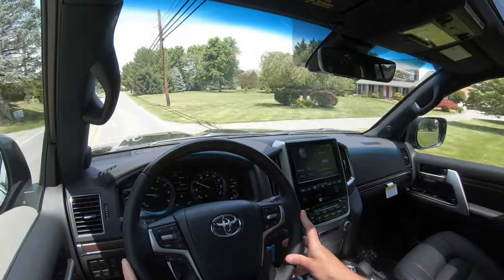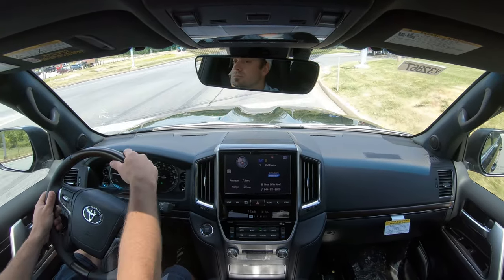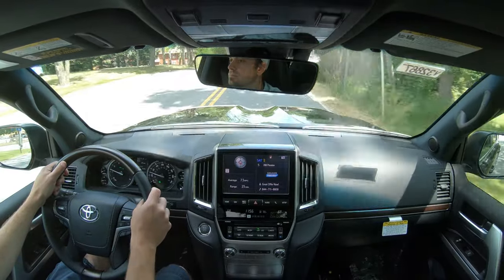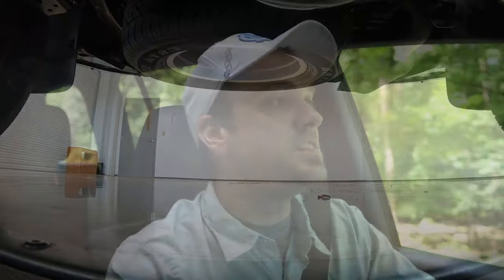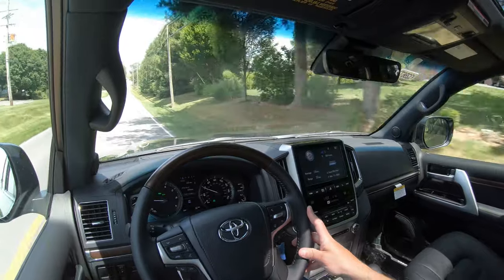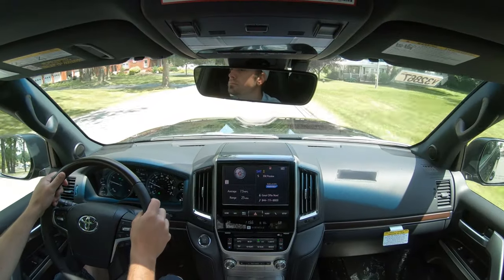The Land Cruiser also comes with Crawl Control — essentially a low-speed cruise control that works uphill or downhill, great for beach driving like on Assateague Island in Maryland. Additionally, the Kinematic Dynamic Suspension System, or KDSS, gives you the ability to disengage the stabilizer bars for independent movement over rocky or uneven terrain. It automatically senses when you go off-road, kicks in, and re-engages the stabilizer bars once you're back on pavement.